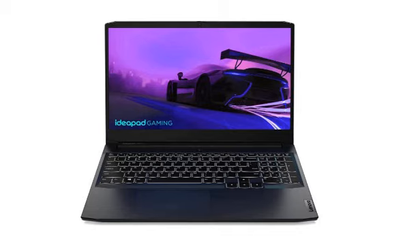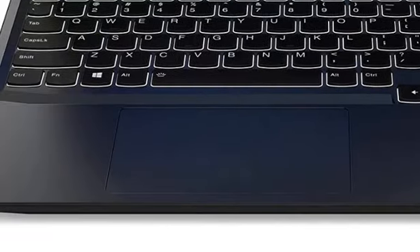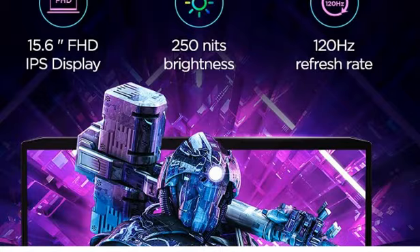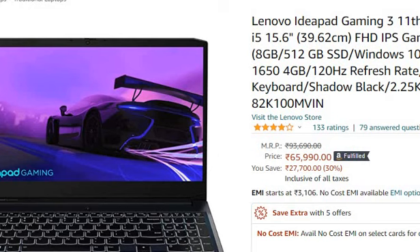Hello friends, welcome to your knowledge. This is the Lenovo IdeaPad Gaming 3, 11th generation Intel Core i5 processor, with a 15.6 inch full HD IPS gaming laptop. You can purchase it online from Amazon or Flipkart — I will provide the link in the description. Presently on Amazon it is available for 65,990 rupees only. Now let's talk about features.